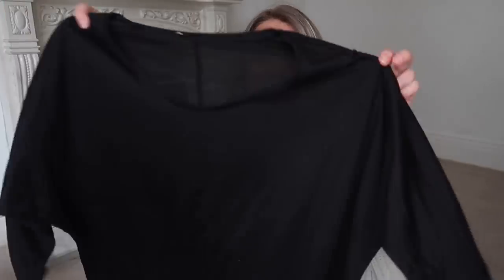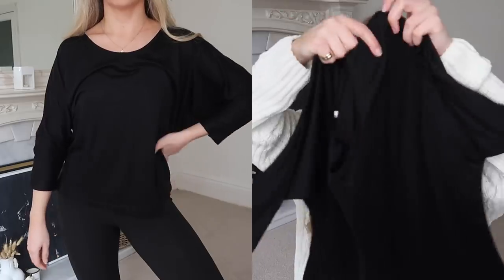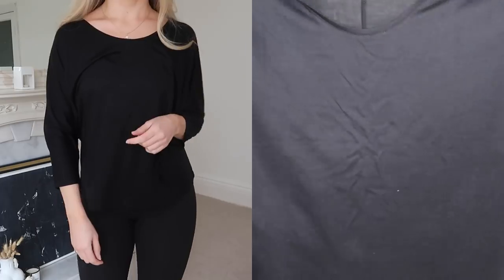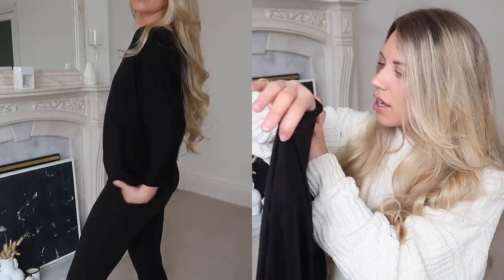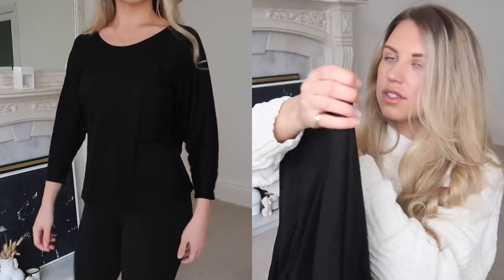I also got a basic black tee to go with it. You can pick up some really good basics on everything5pounds. This is a three-quarter sleeve black top, just plain and simple — long enough to wear with leggings, super slouchy and comfy, easy to tuck into jeans as well with a nice scoop neck. I think this is Zara as well.